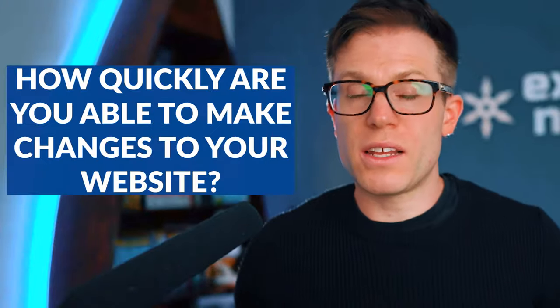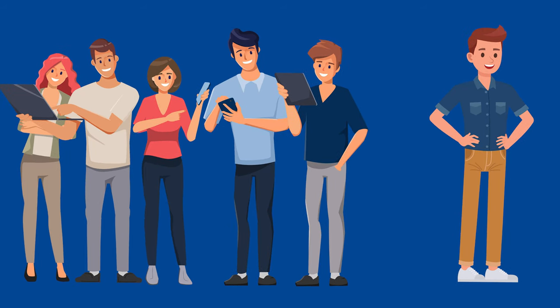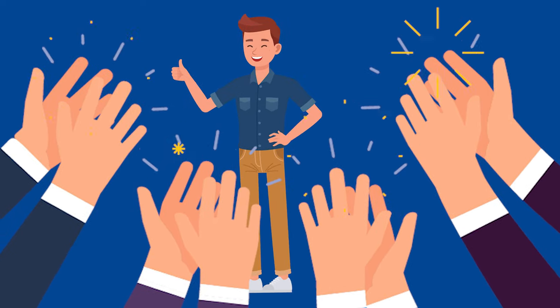Variable number one is going to seem ridiculous because it's so obvious, and that is how quickly you're able to make changes to your website. Focusing on on-site SEO, which is usually where you can see the fastest initial improvement, requires changes to be made to the website. We've got clients that are one-man bands, and we've got clients that are huge multi-billion dollar companies. And guess who's able to make the changes to their website quickest? It's usually the small businesses — they can just do it. Whereas large enterprise clients require a whole process going through legal. So the faster you're able to make changes to your website, the faster you're able to enjoy the benefits.